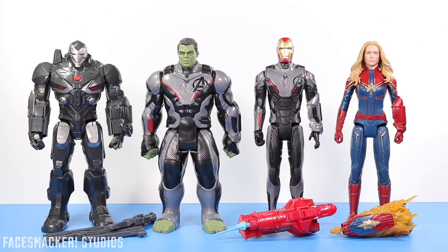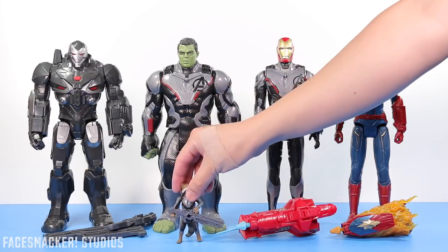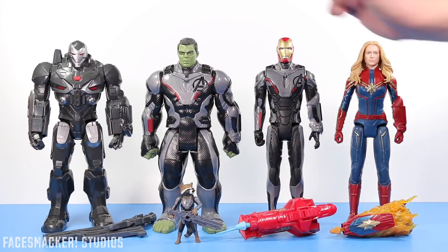And there they are, out of the package. Man, they are big! Just look — here's the little Rocket there for scale. Look how huge they are. Since War Machine was your guys' top pick in the poll, we're gonna go ahead and start with him first.